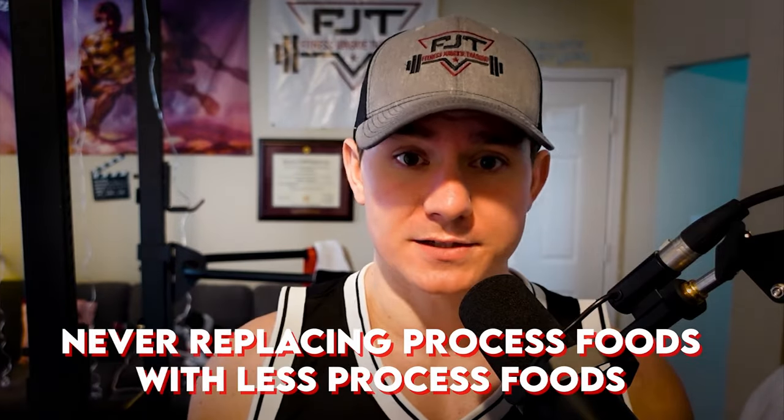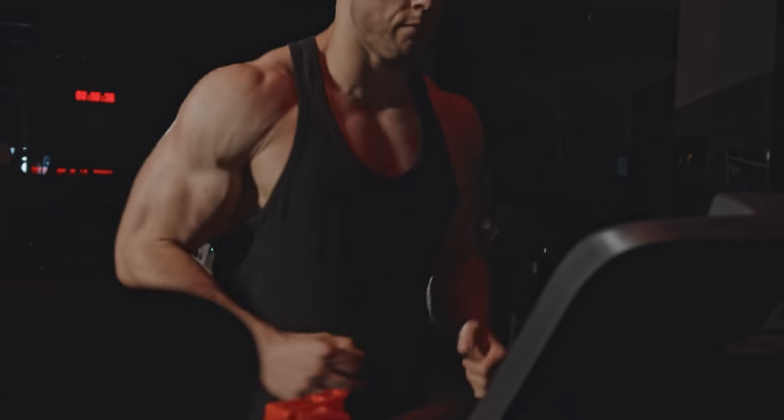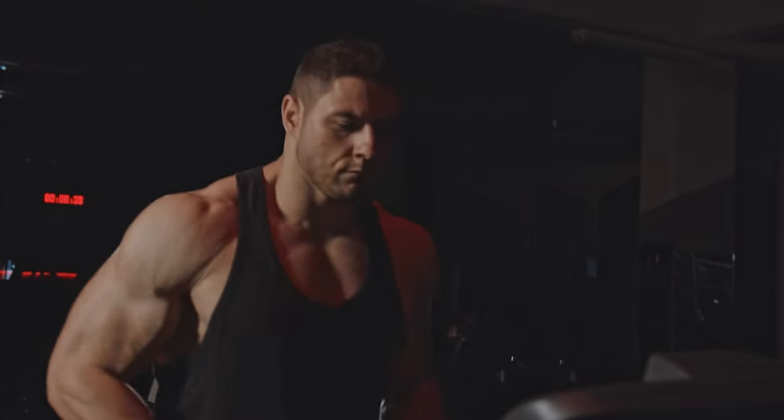Swap number two is intermittent fasting. Nutrient timing doesn't matter all that much for how many calories you burn throughout the day, but I've found it helps a lot with adhering to your diet, especially when you're in a significant calorie deficit. For myself and many of my clients, restricting the eating window has made it a lot easier to hit calorie goals and lose fat. I actually wrote a research paper in college on intermittent fasting because I found it very beneficial for my own life.